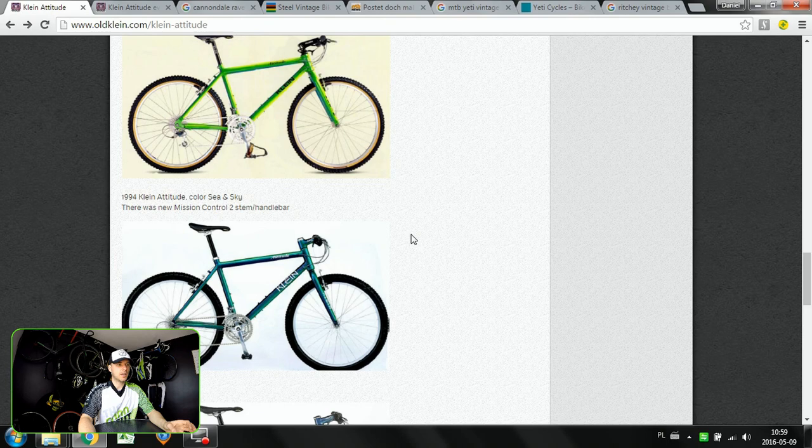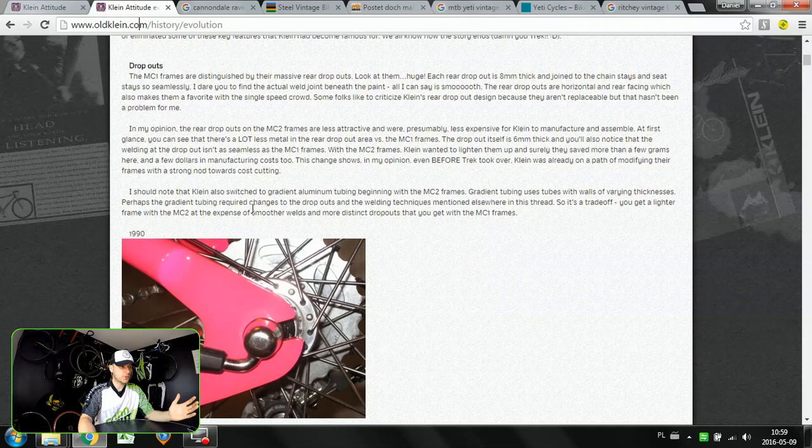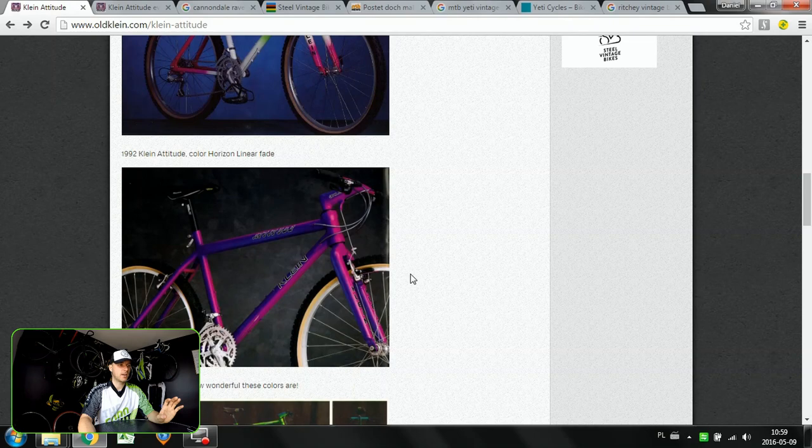Klein was finally bought by Trek, so we don't see so much of a Klein DNA on the Trek bikes today. But go on that website oldklein.com — especially oldklein.com/history/evolution — this man has made a wonderful job of comparing different model years, dropouts, aluminum design, and cable routing. Go to oldklein.com and check it out. Klein Attitude — that would be the first most wanted vintage bike.